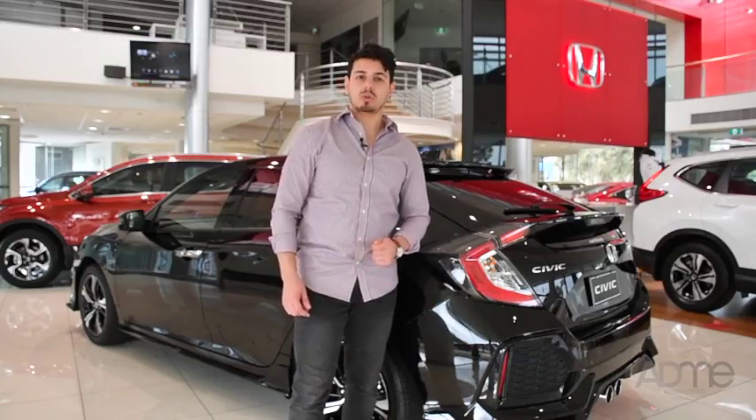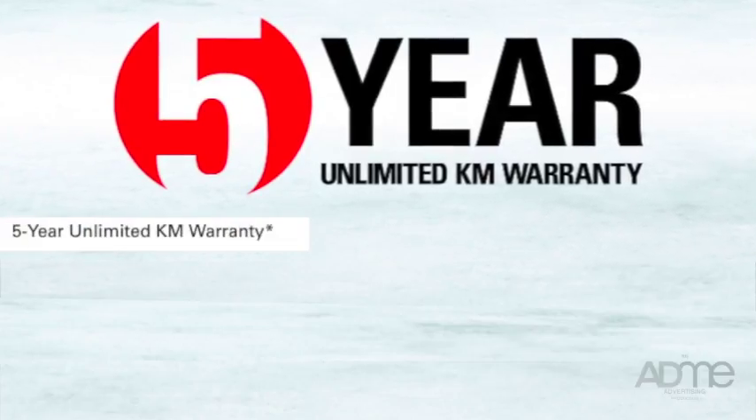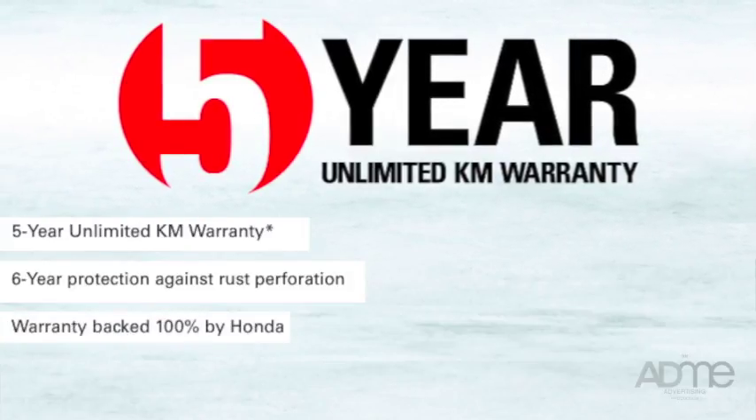It's no wonder why the Civic's got a 5-star ANCAP safety rating. Honda also have their 5-6 warranty — that's 5 years unlimited kilometre warranty and 6 years protection against rust perforation. The warranty is backed 100% by Honda and is transferable at no cost. Talk about value for money.